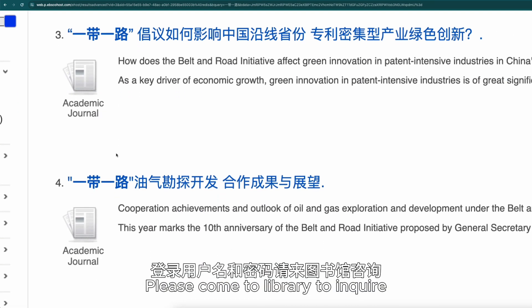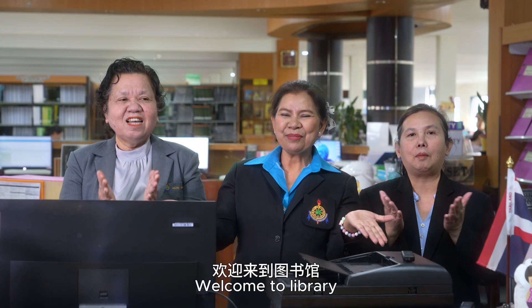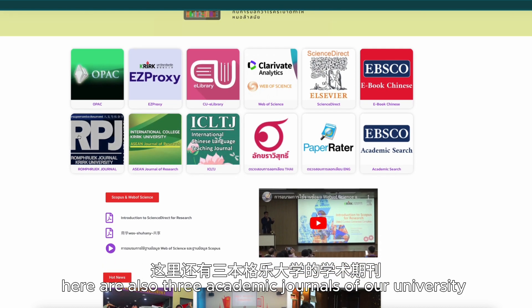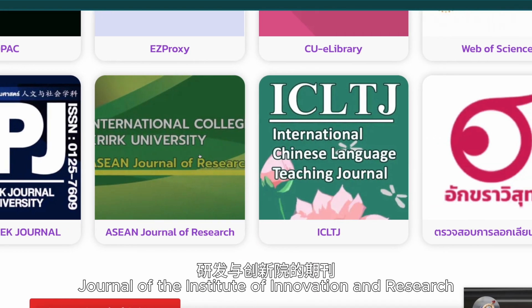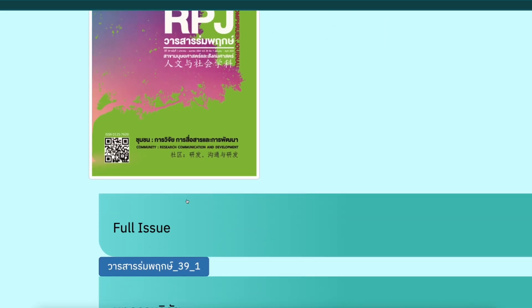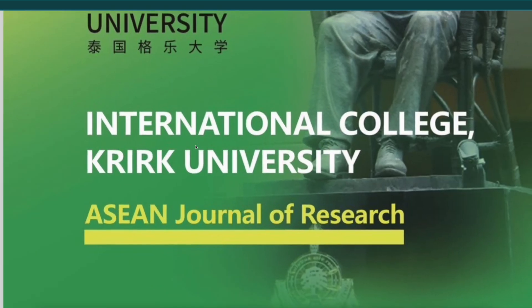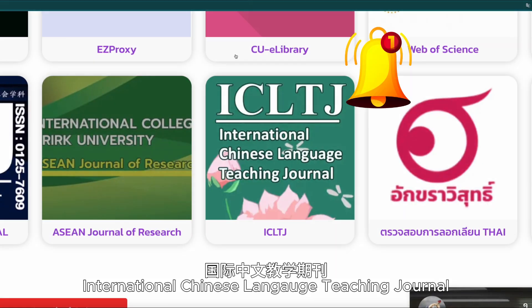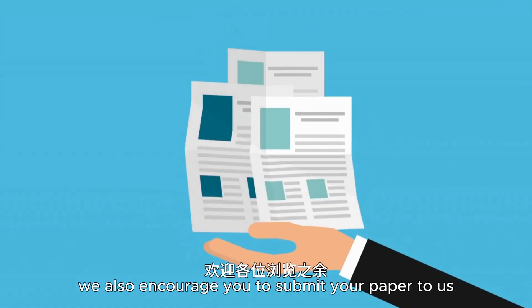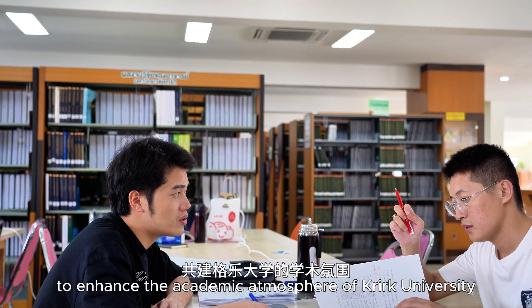作为补充,你还可以浏览Apps口资料库,里面有诸多中英文资料。登录用户名和密码请来图书馆咨询。这里还有三本格勒大学的学术期刊:研发与创新院的期刊、国际学院的东盟研究期刊,以及国际中文教学期刊。欢迎各位浏览之余,更期待大家投稿,共建格勒大学的学术氛围。